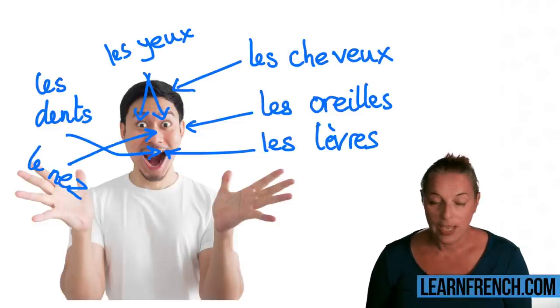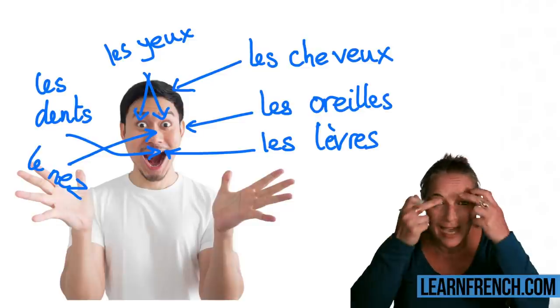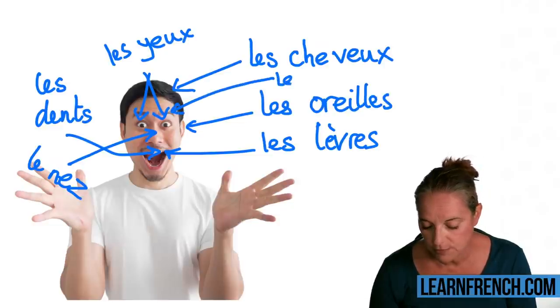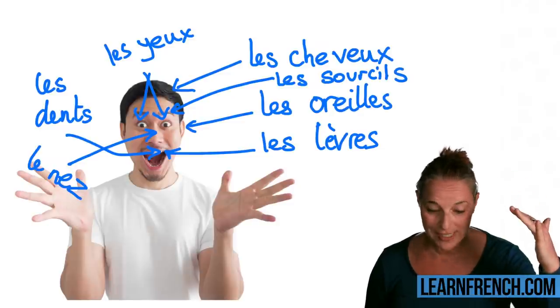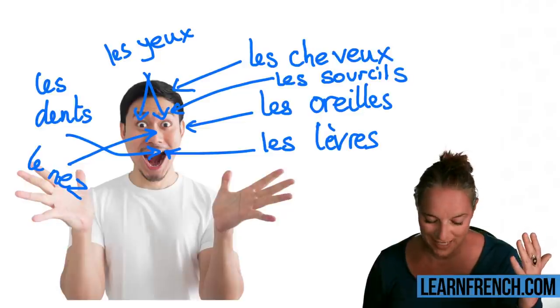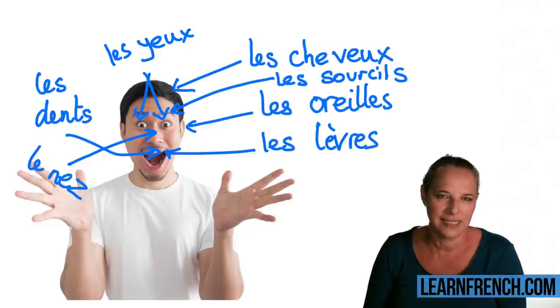Et on va finir avec le dernier mot. Remember what 'eyebrows' was? We are going to write: les sourcils. Très bien! Les sourcils, bravo! Let's read back up, and then in a minute I'll ask you to translate a couple of sentences.